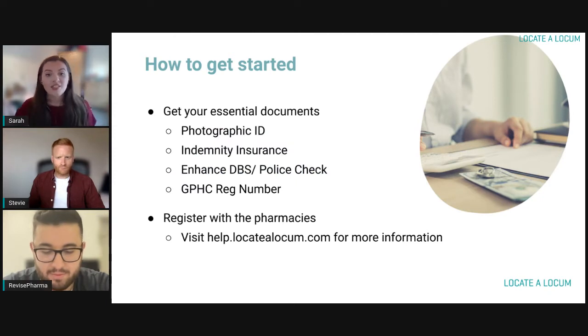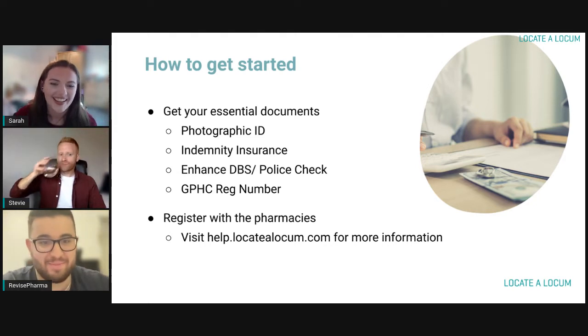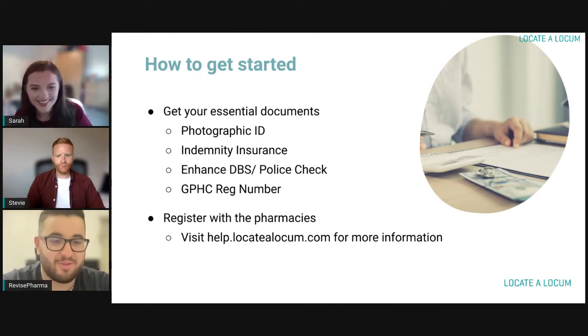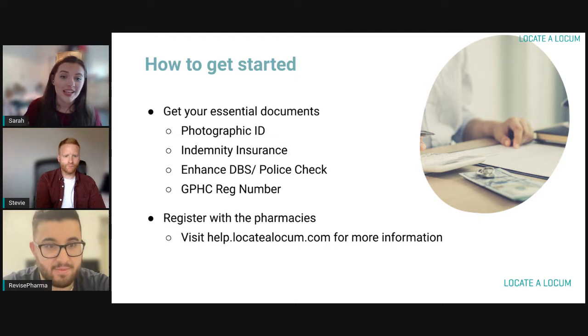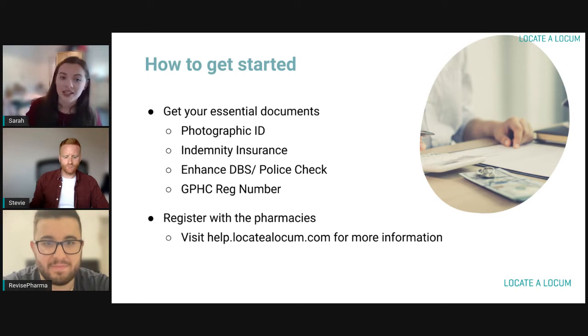First things first is getting started. This is arguably the most time-consuming part. It wasn't so much Locate a Locum itself — it was more the external setting up which took definitely a longer period of time, but you've got to do it and once it's done, it's done. So it's best to get yourself organized at the start. The first thing you need to do is get all your essential documents together. These vary slightly depending on whether you're a pharmacist or a dispenser — visit locatolocum.com for checklists.